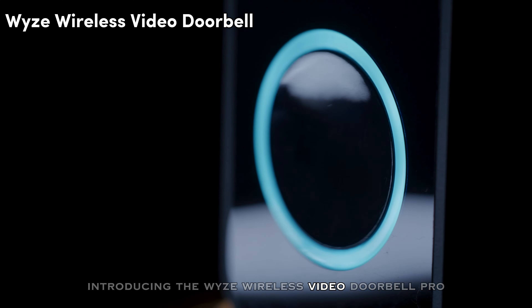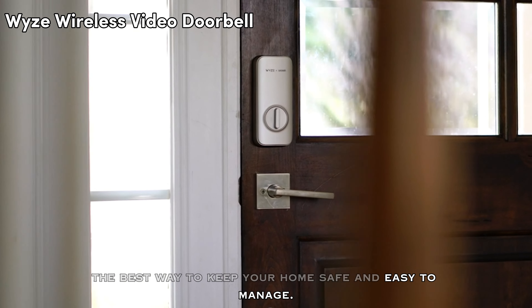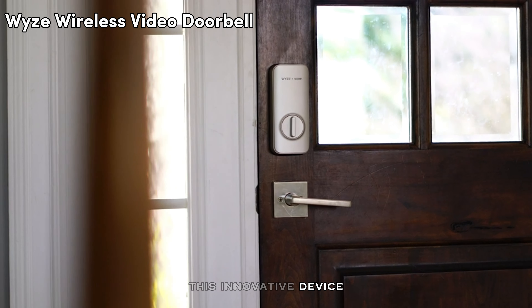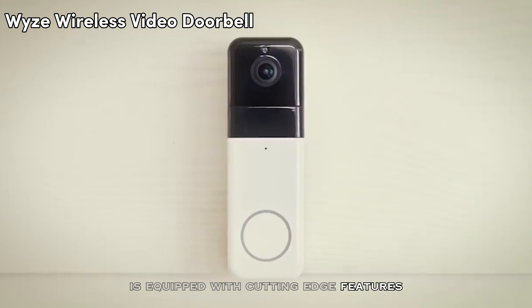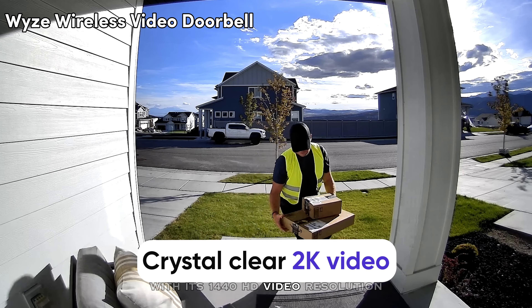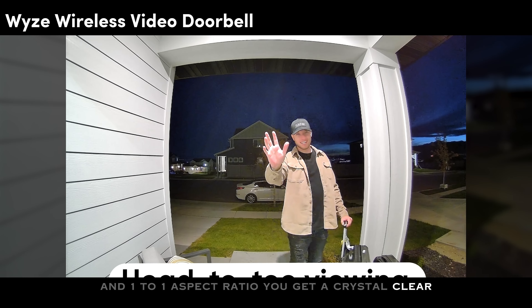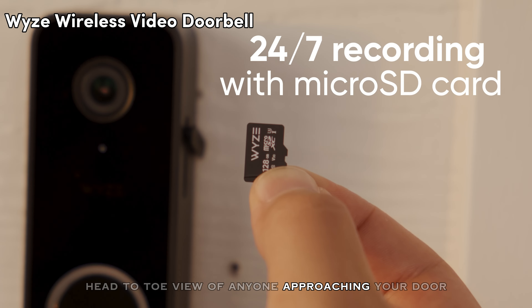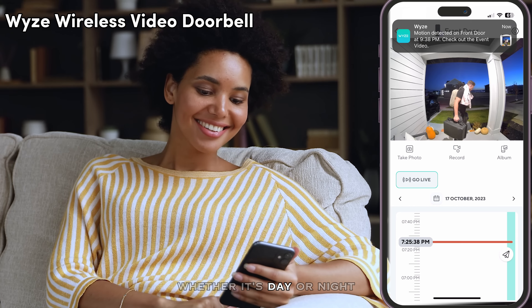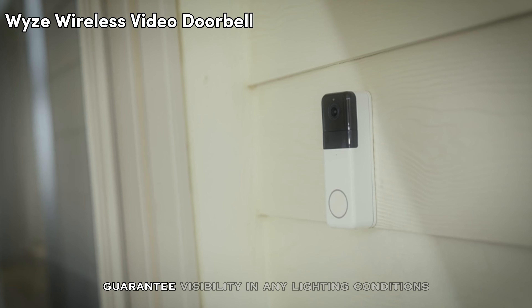Introducing the Wyze Wireless Video Doorbell Pro, the best way to keep your home safe and easy to manage. This innovative device is equipped with cutting-edge features to ensure your peace of mind. With its 1440p HD video resolution and 1:1 aspect ratio, you get a crystal clear head-to-toe view of anyone approaching your door, whether it's day or night. The built-in night vision capabilities guarantee visibility in any lighting conditions.